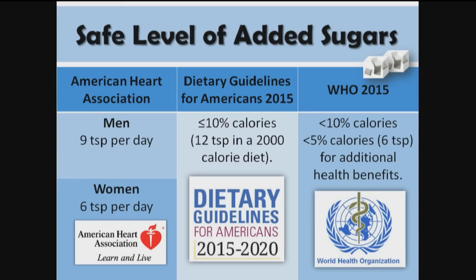Regarding sugars: the American Heart Association says men should not consume more than nine teaspoons a day, women not more than six. The Dietary Guidelines for Americans say not more than 10 percent of calories — about 12 teaspoons in a 2,000-calorie diet. The World Health Organization also says not more than 10 percent, but adds that less than five percent — about six teaspoons a day — would provide additional health benefits. In my view, how much added sugar should we eat? Zero. We don't need them.